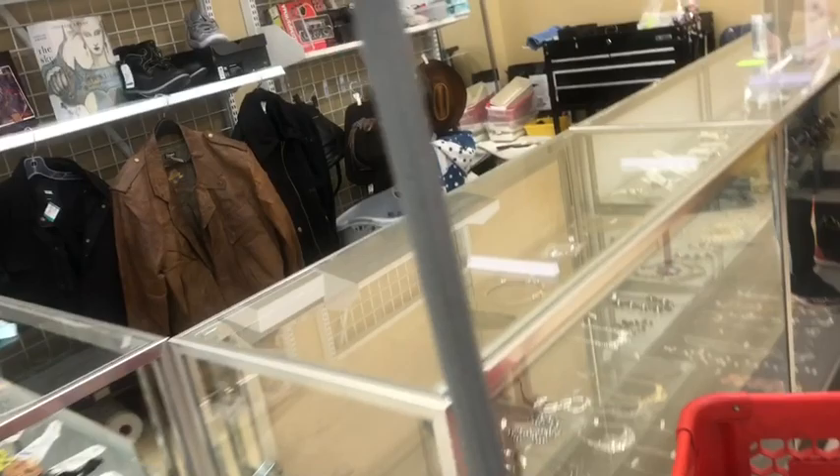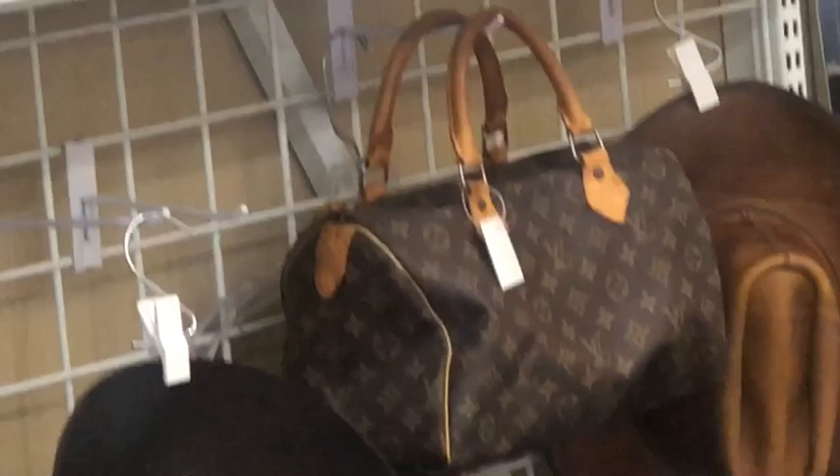We've got a Louis Vuitton Speedy 25 over here behind the counter for $49.99. From a distance it looked okay, but when I got up close it's definitely not the real deal — even though it has the Vachetta leather and such. The inside is all wrong.